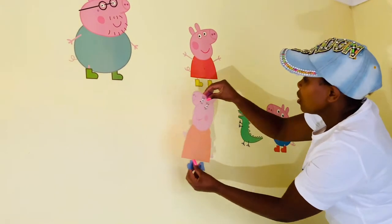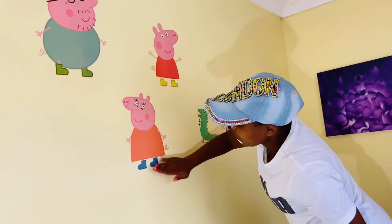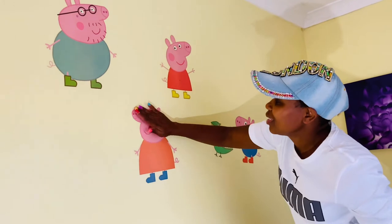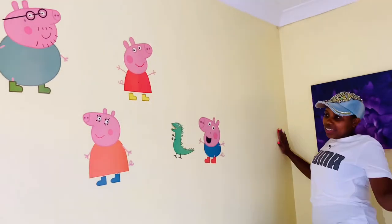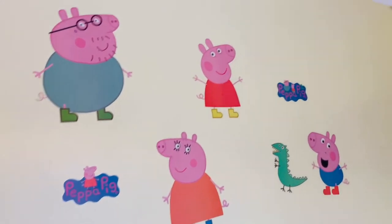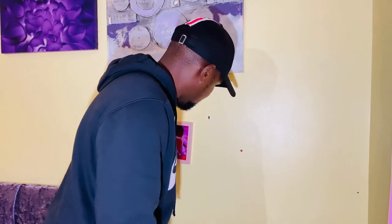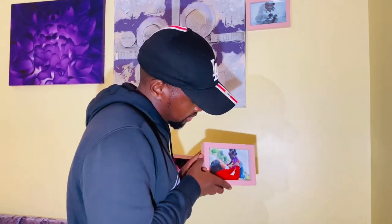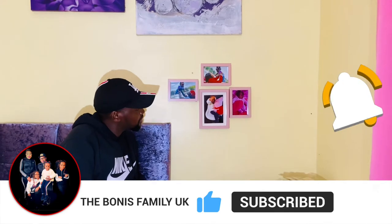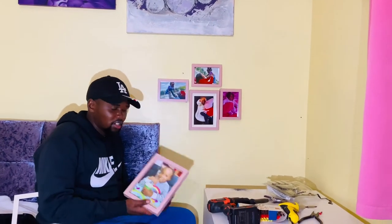We have the whole Peppa Pig family! Daddy is wondering how they're all going to fit — Precious and the entire Peppa Pig family on the wall. I want to hang the pictures too — as you can see, Precious and Mommy. Just managed to put a few of our family photos up. One more to go.